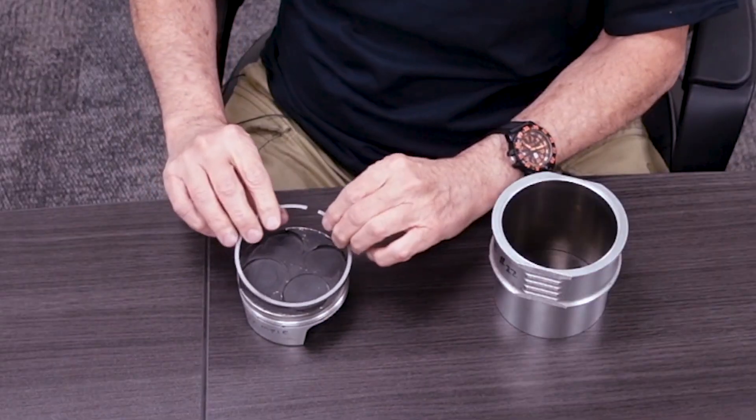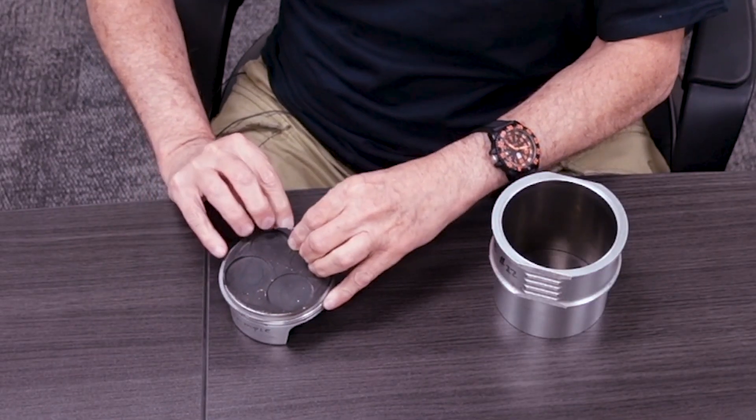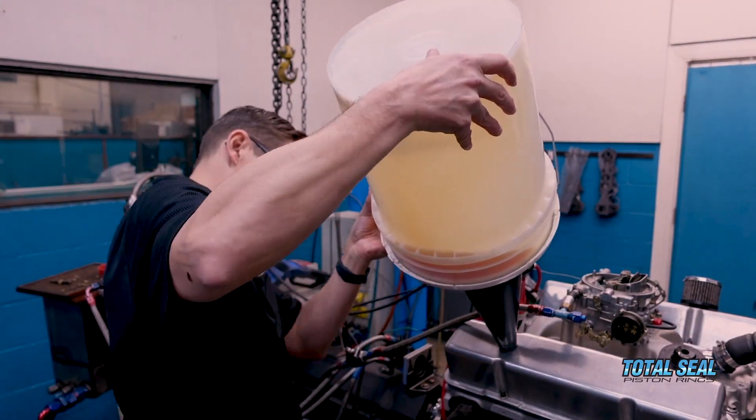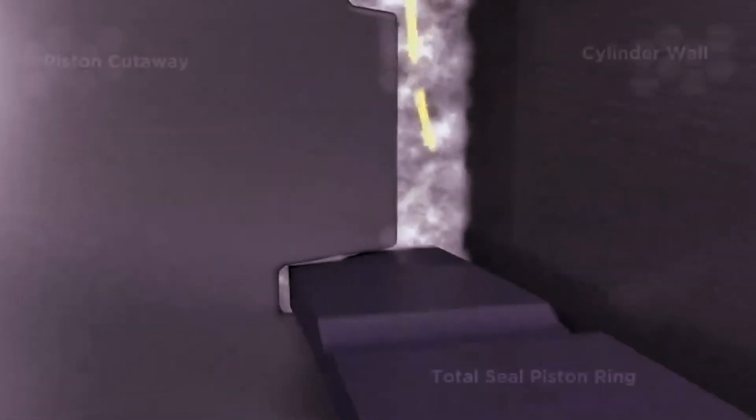As a certified lubrication specialist who's been around piston rings most of his life, how you hone that bore is absolutely critical to performance, because that piston ring has to both seal and be lubricated. We call it a ring seal system — it's not just the piston ring, not just the oil or the cylinder wall or the piston. It's all of them working together in harmony, and what brings them together is the surface finish, because that's what retains the oil.